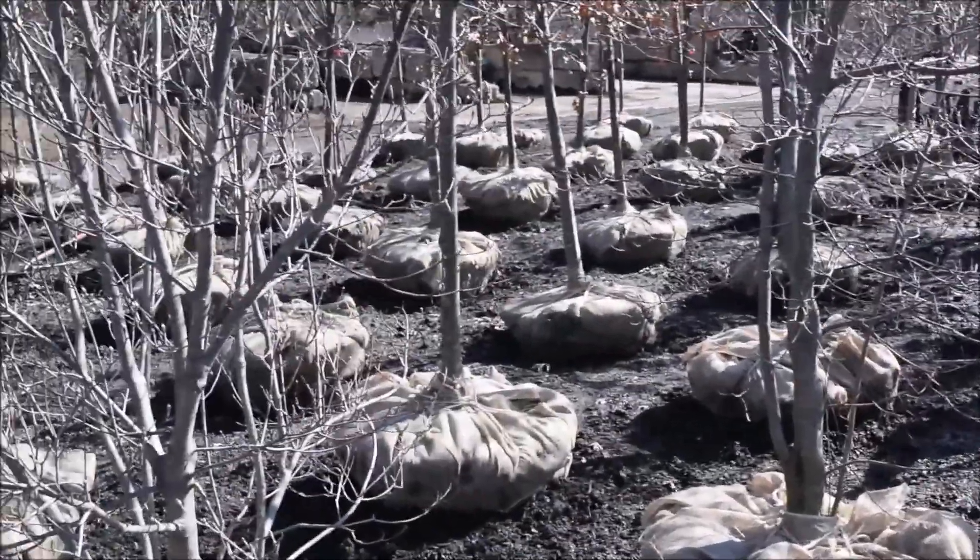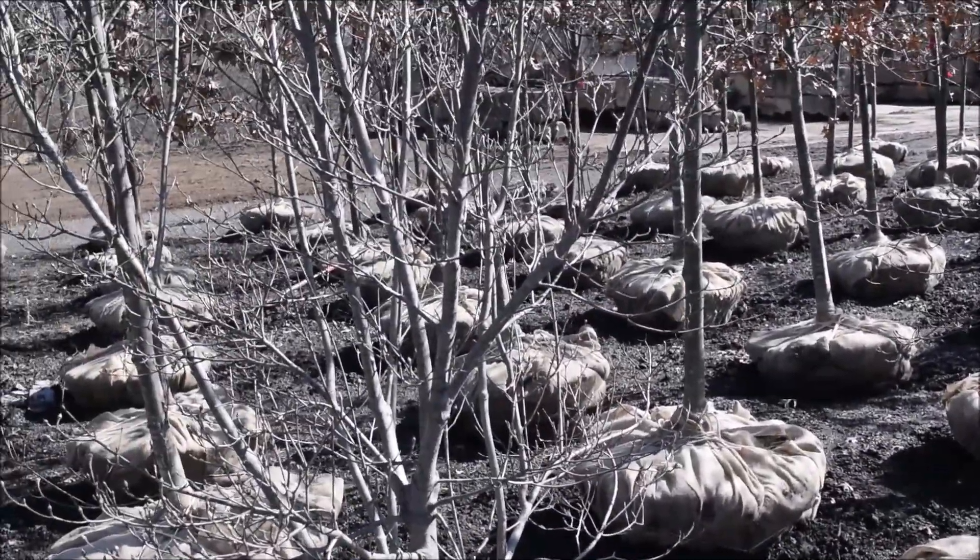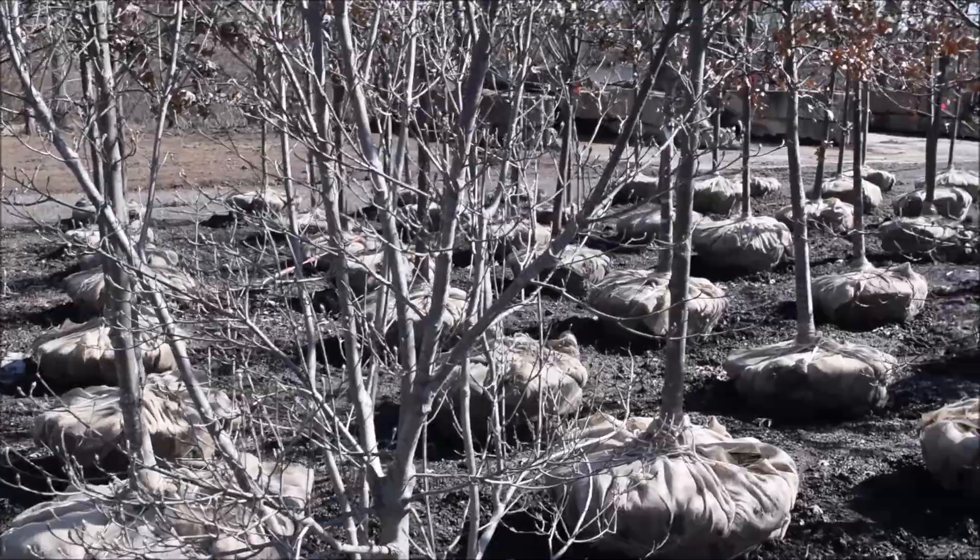It has white flowers, red berries, and simple green leaves during the growing season. It makes a very nice understory tree, getting probably about 20 to 25 feet tall. In some circumstances with good soils it may get a little bit taller, but in this area about 25 feet is what you should count on.